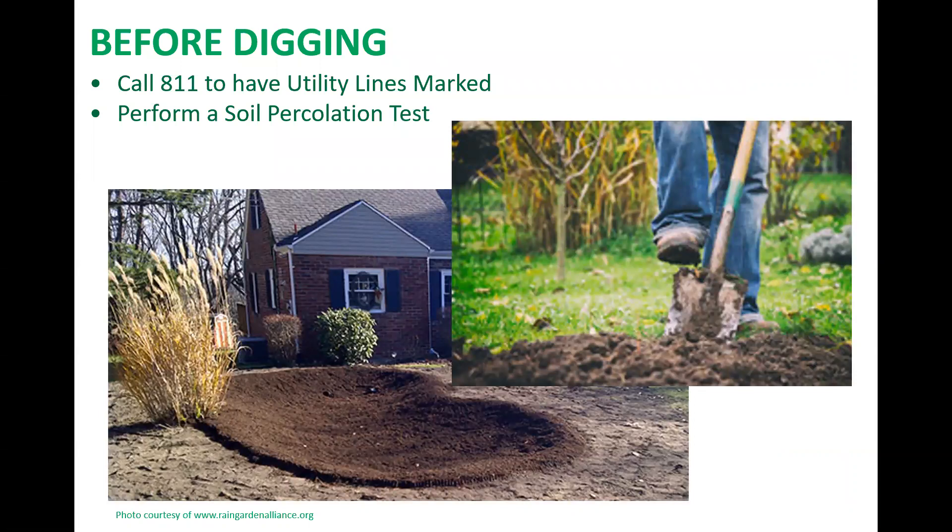Installing a rain garden requires digging — not terribly deep — but always remember when digging to contact PA One Call, or call 811 in PA. Homeowners and contractors must call 811 at least three business days before starting any digging or excavation project, as required by law, so that the location of utility lines can be marked.